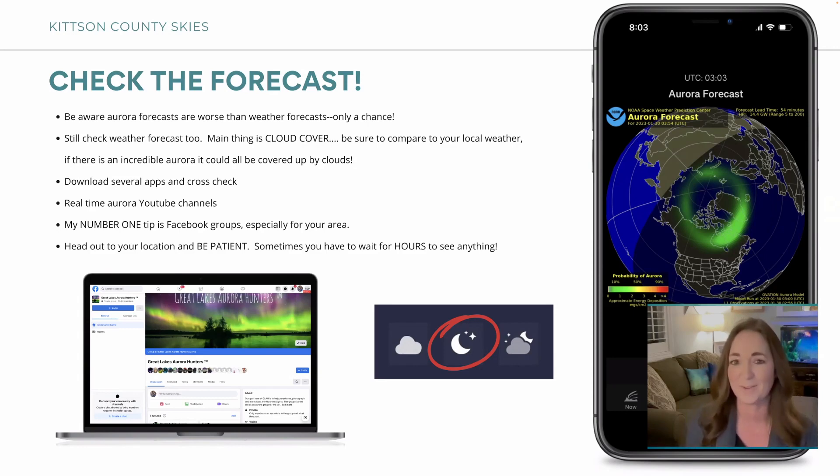I check the weather obsessively — the first thing I do is look at my phone for that little symbol with the stars and moon with stars, which means a clear night. Not to say partly cloudy is bad — clouds can sometimes make really cool pictures. You just don't want fully cloudy, because then you wait for another day.